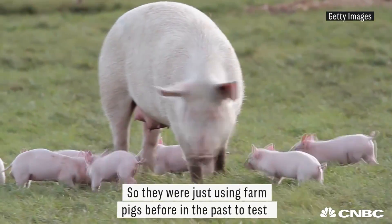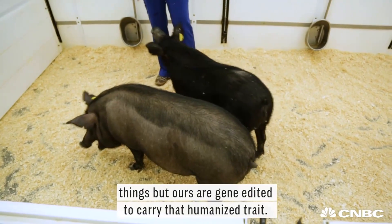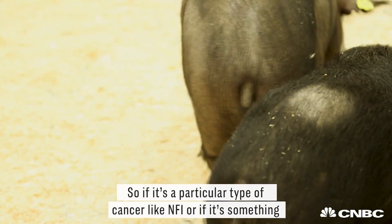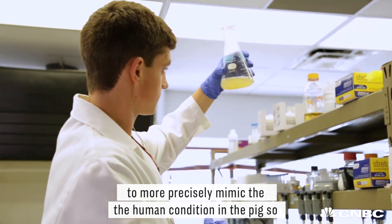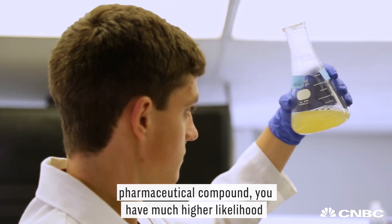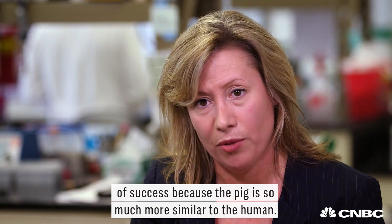They were using just farm pigs before to test things, but ours are gene-edited to carry that humanized trait. So if it's a particular type of cancer like NF1, or if it's something like Alzheimer's disease, we are able to more precisely mimic the human condition in the pig, so that when you're testing your medical device or your pharmaceutical compound, you have a much higher likelihood of success because the pig is so much more similar to the human.